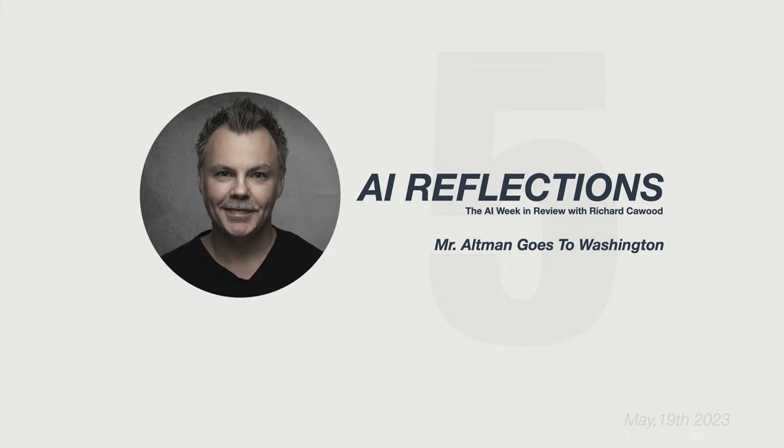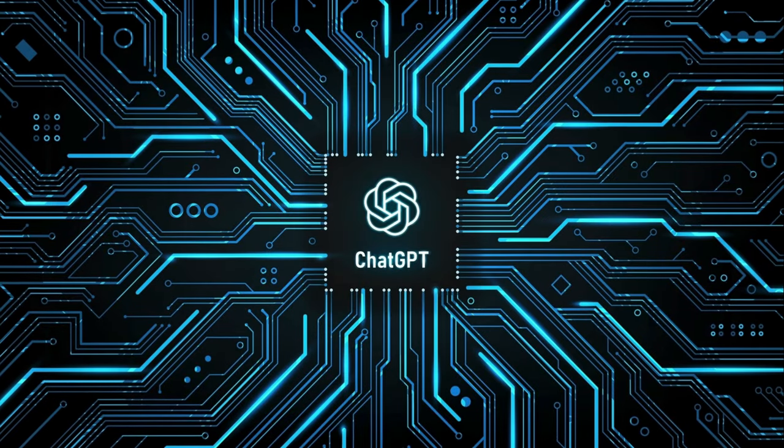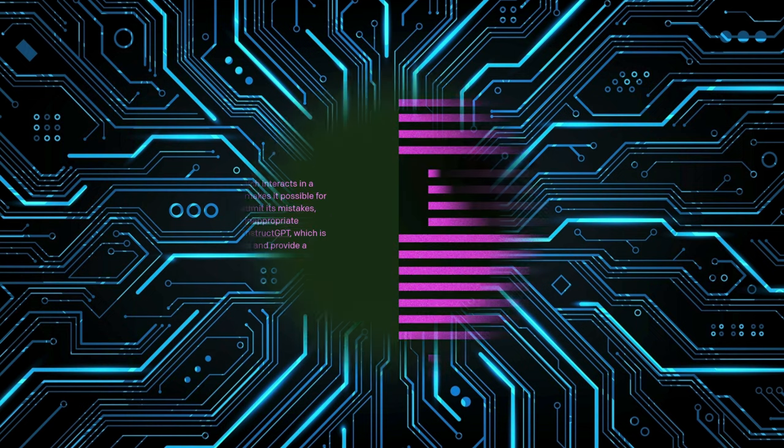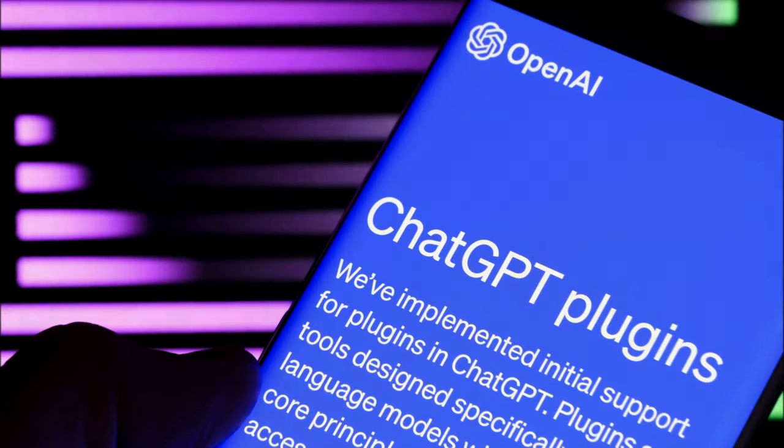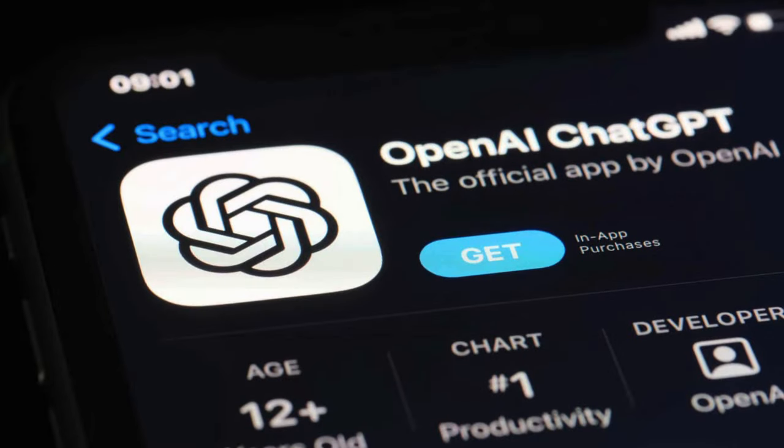We're nearly halfway through the year, and it's clear as day that ChatGPT has been the breakout star in the AI arena. We've seen it evolve with the recent launch of version 4, and even more exciting, it now has the ability to surf the web and use plugins for paying Plus members. Just this week, we saw the release of the official OpenAI ChatGPT app for iOS, making access to this powerful chatbot even easier. But let's not forget, ChatGPT isn't the only player on the pitch.